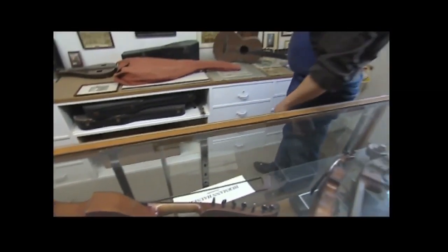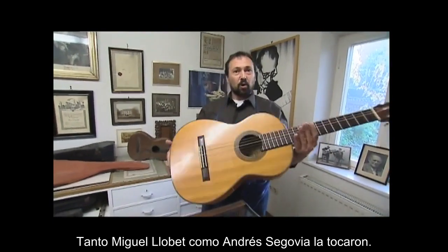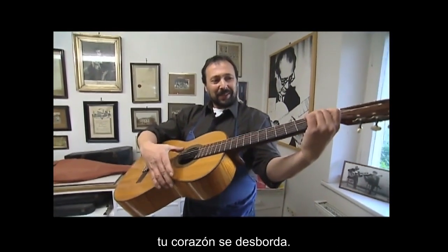Here at our family museum I have a wonderfully beautiful guitar built in 1927. Miguel Llobe and Andres Segovia both played on it. And if you have something like this and hear how it sounds, your heart just runs over.